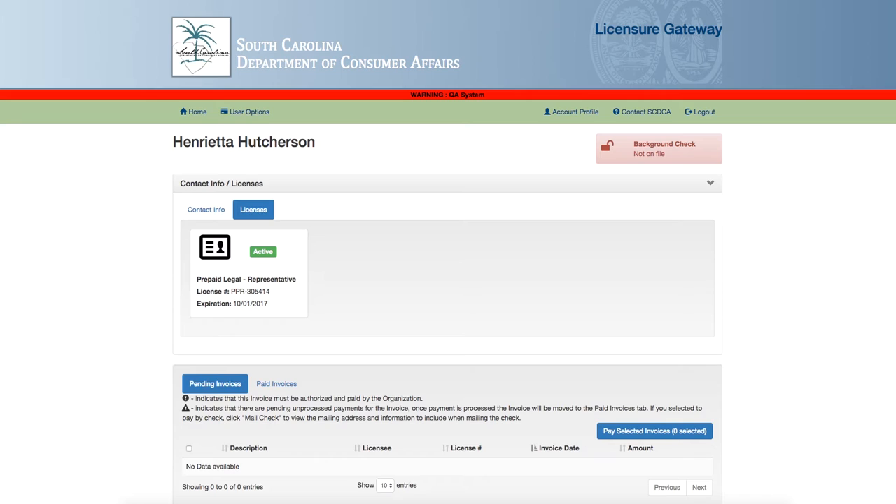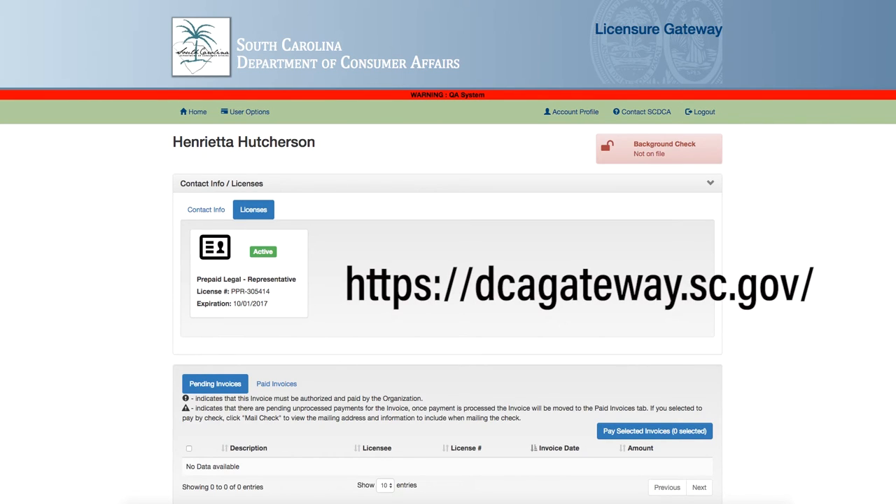You will access the website at https://dcagateway.sc.gov.